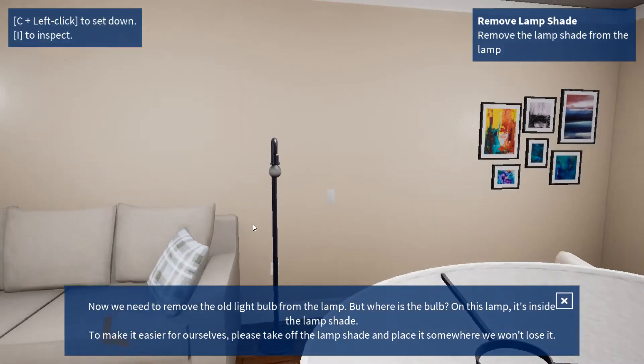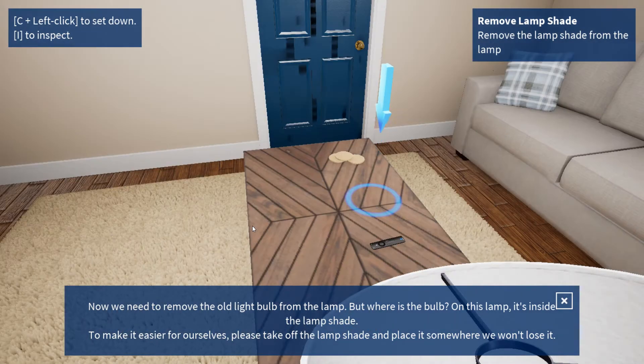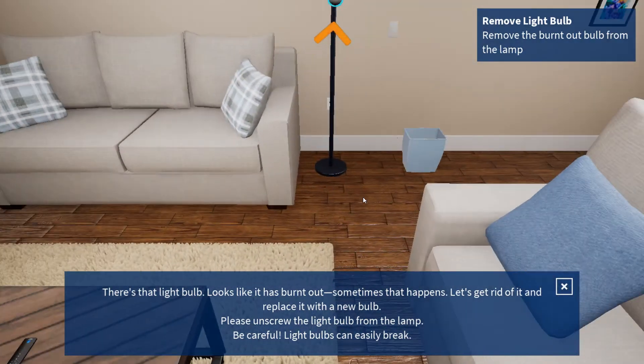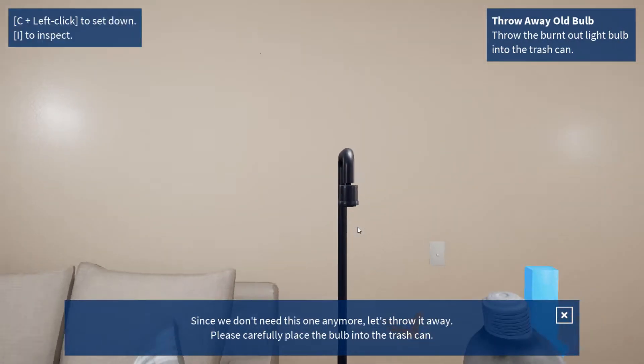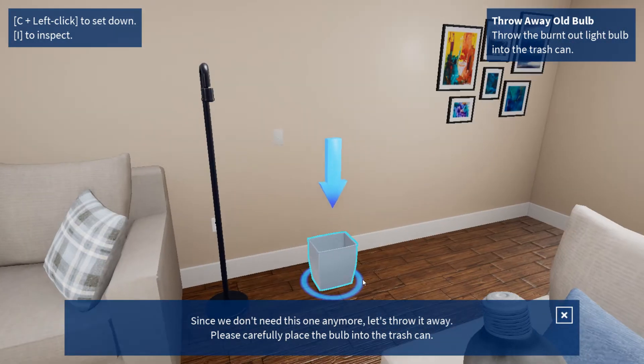But where's the bulb? On this lamp, it's inside the lampshade. To make it easier for ourselves, please take off the lampshade. There's that light bulb — looks like it has burnt out. Sometimes that happens. Let's get rid of it. Since we don't need this one anymore, let's throw it away. Please carefully place the bulb into the trash can.